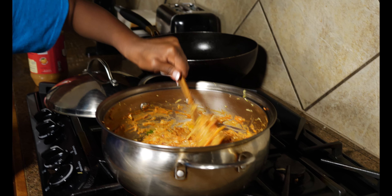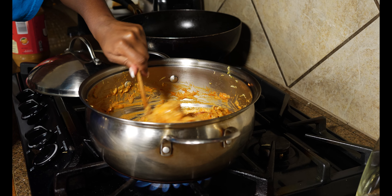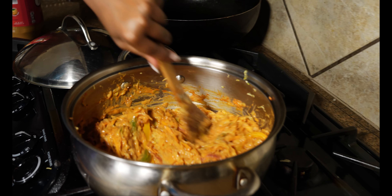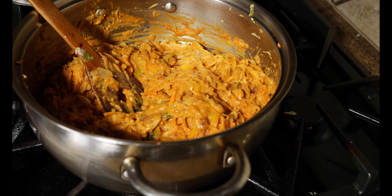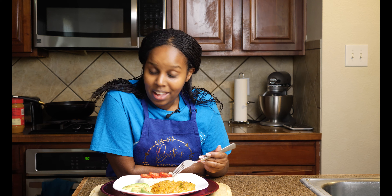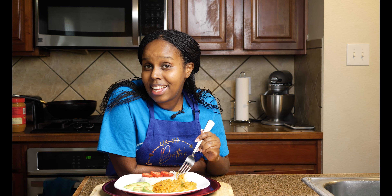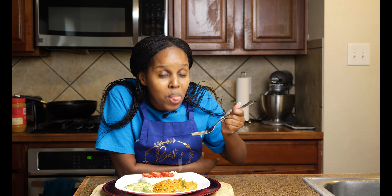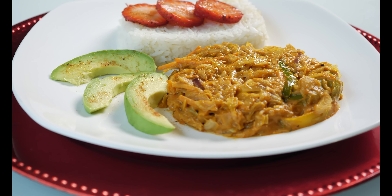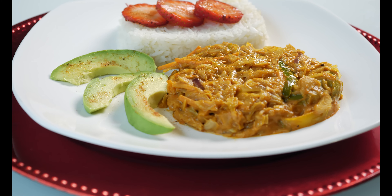Thank you, and let me know what else you want me to try to cook for you. Don't forget to sprinkle some love when you're serving it — nothing tastes good without love sprinkled on top. Eat your colors and stay healthy, stay grateful. Thank you for watching, I hope you make this. Let me know how it turns out. Bon appétit!